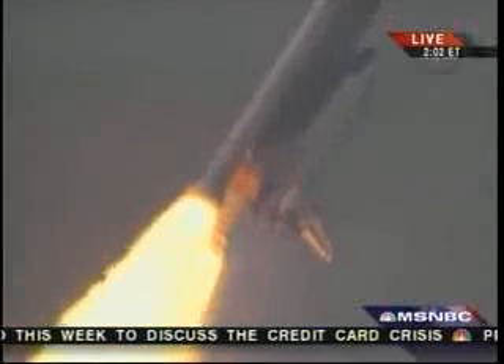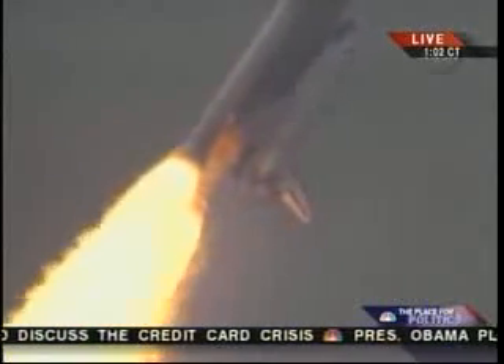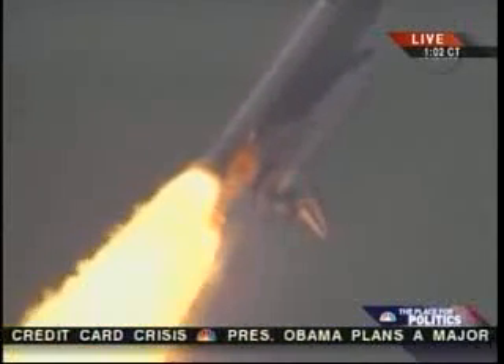Atlantis, Houston, no action on the MPS H2 out P. Houston, we copy, no action.